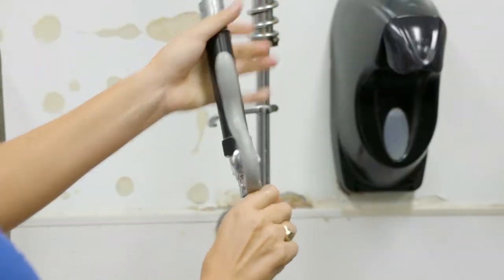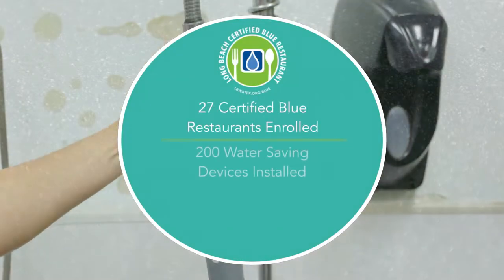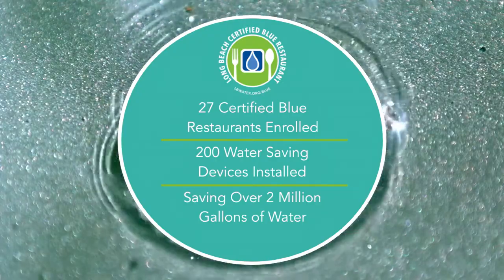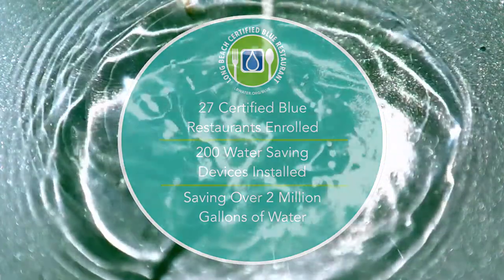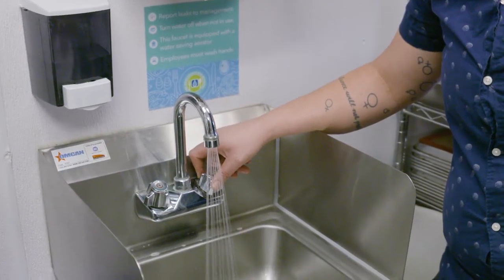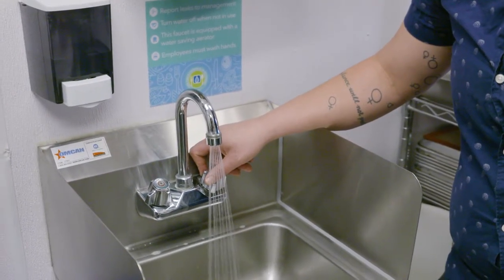27 Certified Blue Restaurants have gone through the program so far. Over 200 water-saving devices have been installed, and combined, they're saving over 2 million gallons of water. And as you can see, the flow is the same, but it's 75% less water being used.